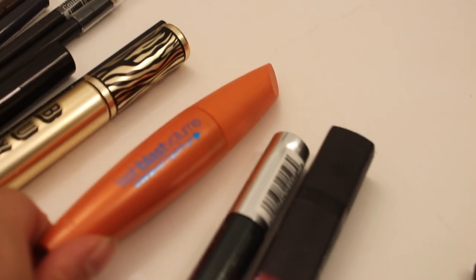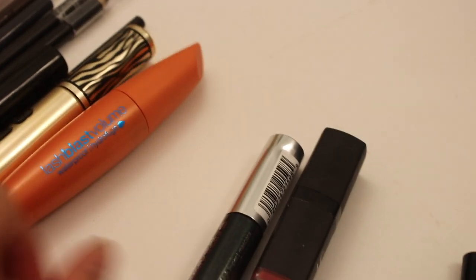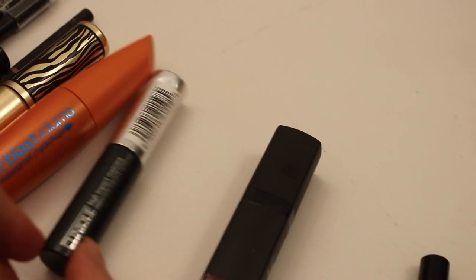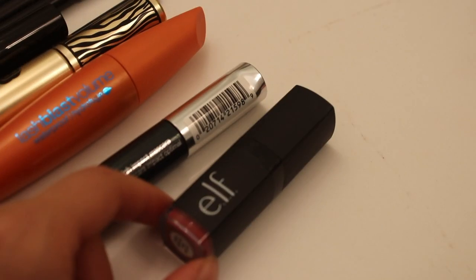This one is a classic but it's just really old, so definitely decluttering this. And then Clinique — I don't like their mascaras. They're a little bit too wet of a formula for me, so decluttering that.